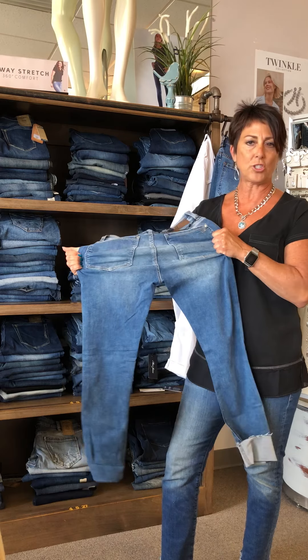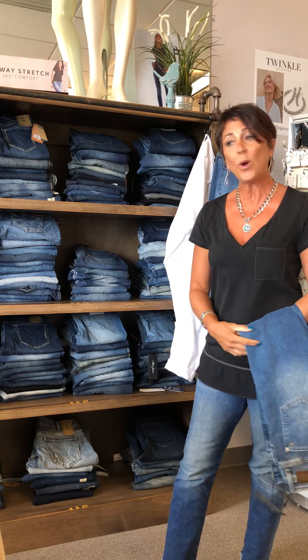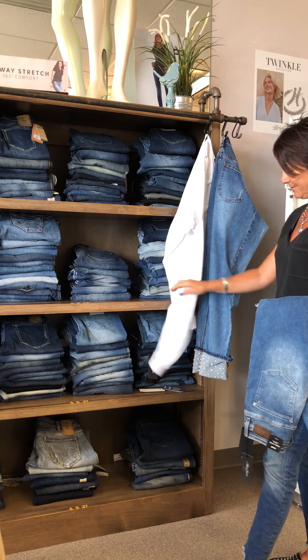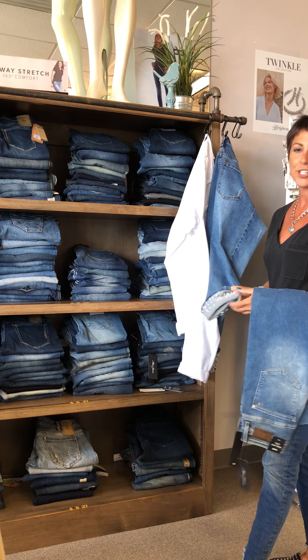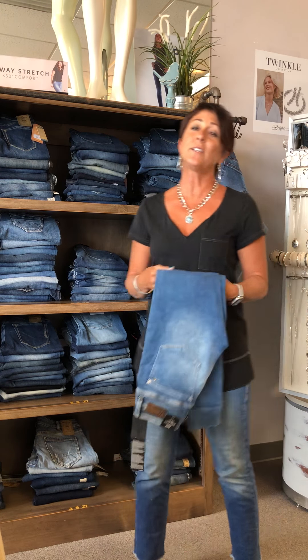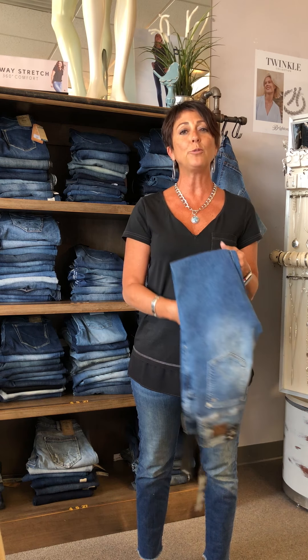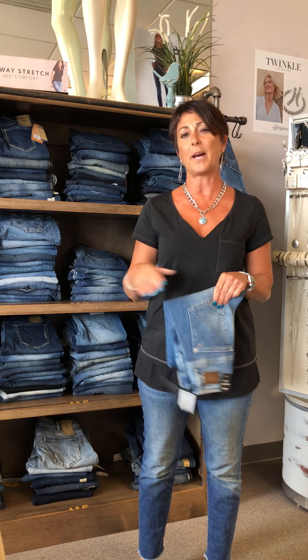This brand will not stretch out either. And our white jeans with this cute little pearl accent on the denim — that's kind of what we do at our denim bar. We get so many questions, so stop in sometime and let us help you find the right fit for your body type.